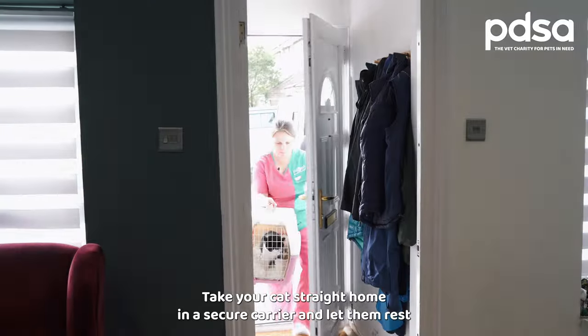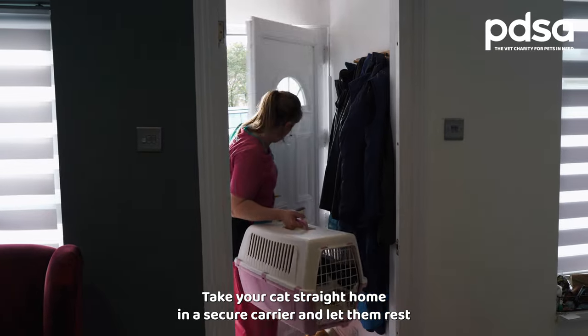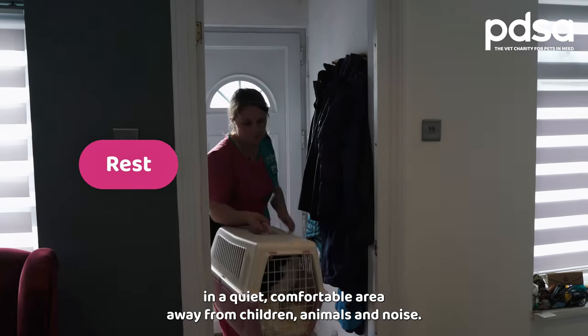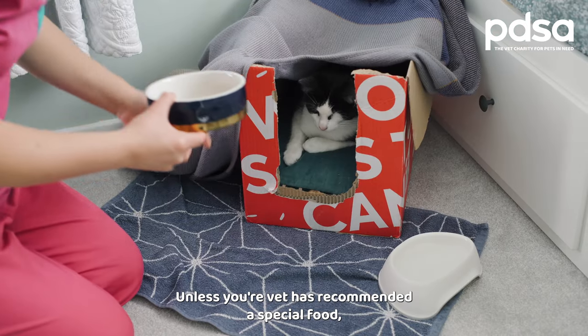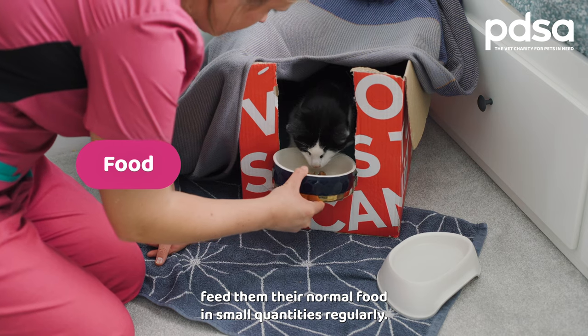Take your cat straight home in a secure carrier and let them rest in a quiet, comfortable area away from children, animals, and noise.